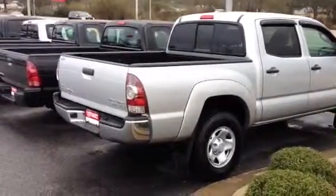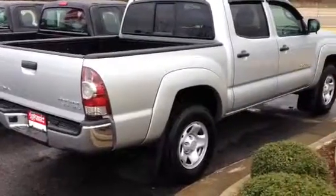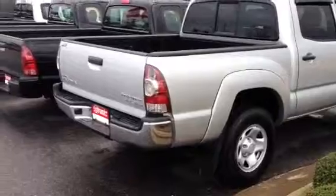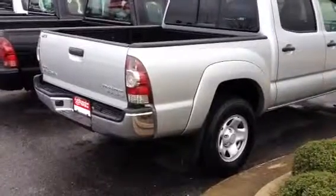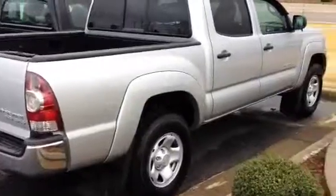Hey Kent, this is Bobby at LaGrange Toyota. I may have just come across the perfect truck for you. This is a 2010 V6 double cab pre-runner Tacoma. It's got just over 60,000 miles on it currently.